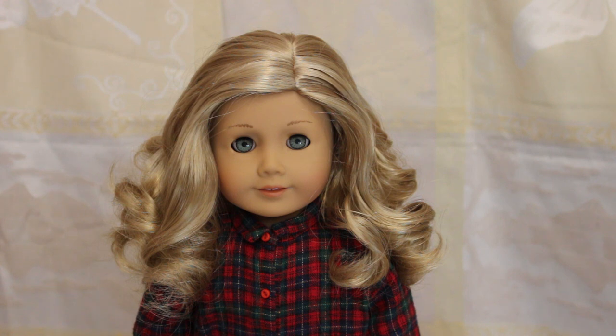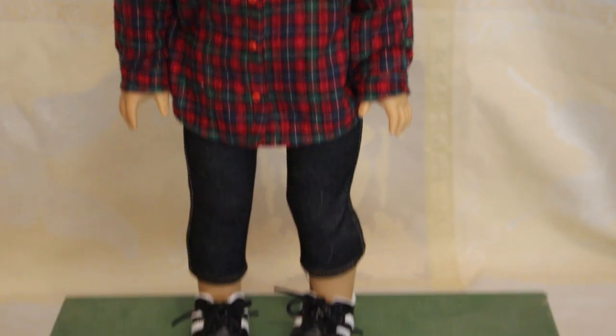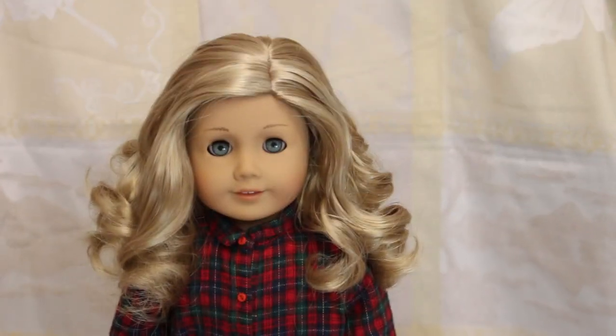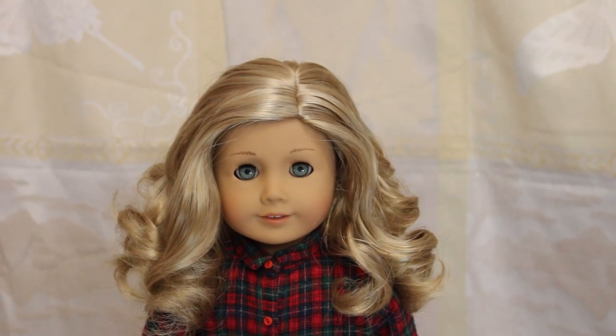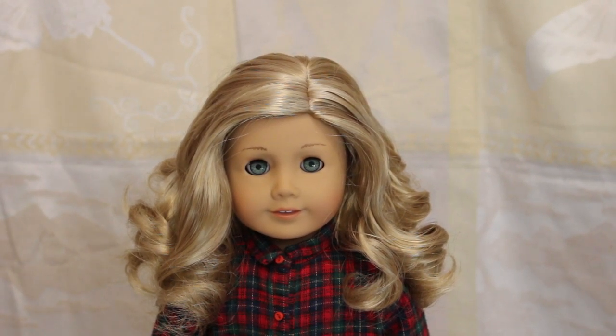Next up we have Delta, my Caroline look-alike. She's a Truly Me 61 with Caroline eyes and a light blonde short curly wig from eBay. She is going really casual for the holidays because she plans to be camping. She's my granola girl. She's wearing the Pleasant Company flannel, some jeggings from Sophia, and some American Girl cleats because they look like Adidas shoes. She is a new custom so I think she looks super cute.